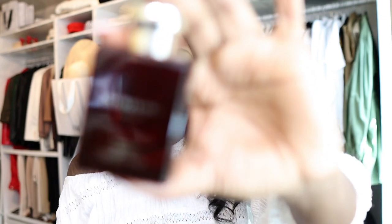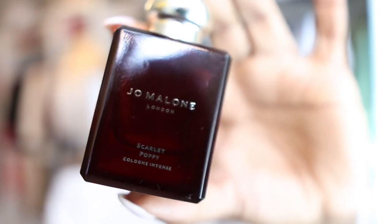Another item is Jo Malone Scarlet Poppy. I got this when I went to Dallas — it is a part of their Intense line. It's a smaller bottle and it was expensive. But when I tell you I love this perfume — every single time I wear this perfume, someone is always saying something to me. It doesn't matter if they are a younger person, middle-aged, or even an older person; someone is always complimenting me on this.